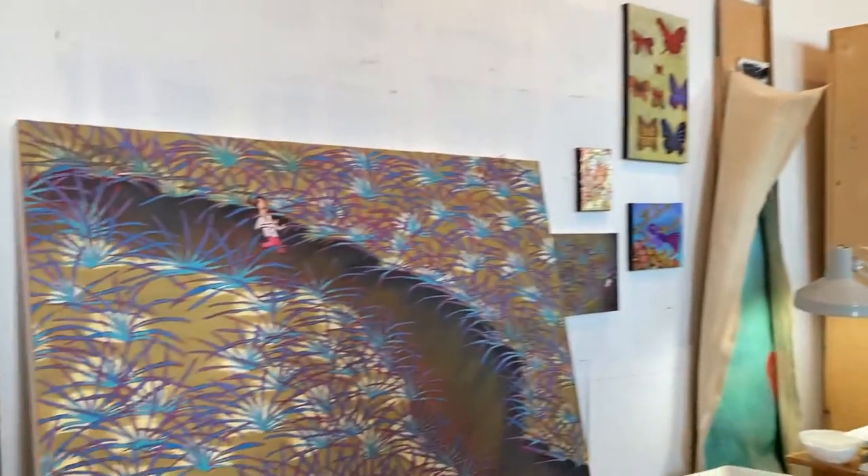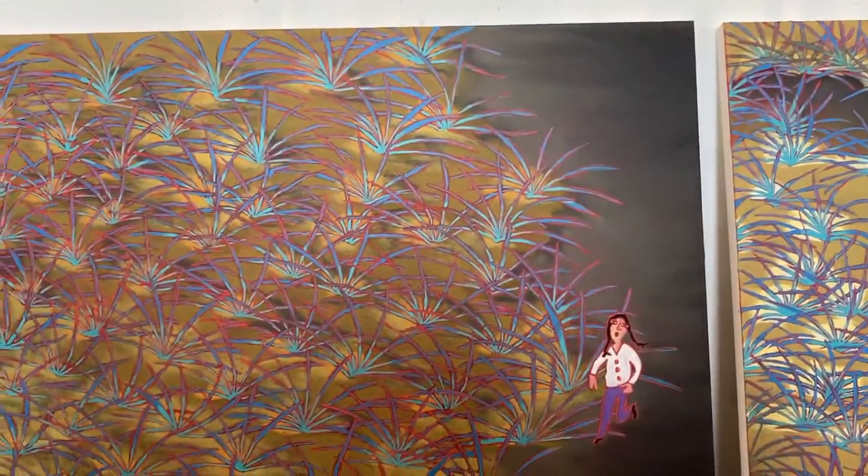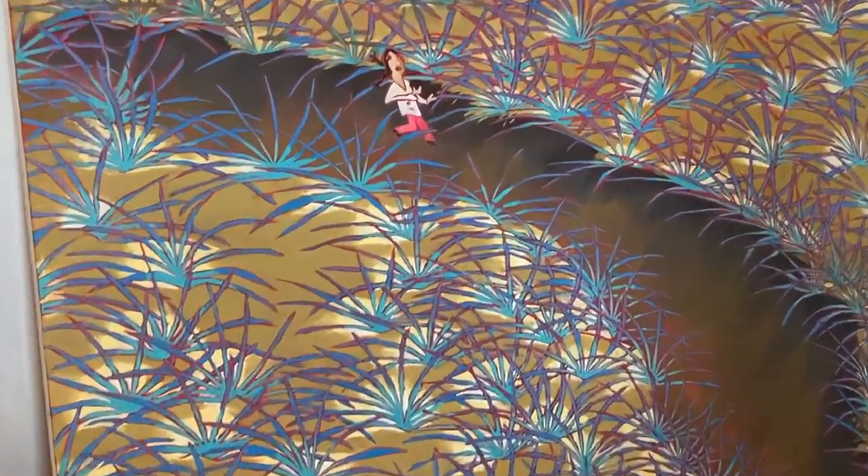I wanted it to be inhabited, so I put a person in there. To me, when there's nobody in a painting, there's something missing. I have to put someone in — thinking, doing whatever. That's what often gives meaning to the painting. When I put a person in, it changes things.